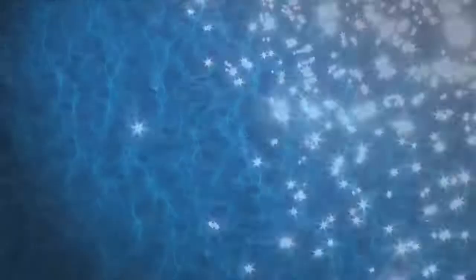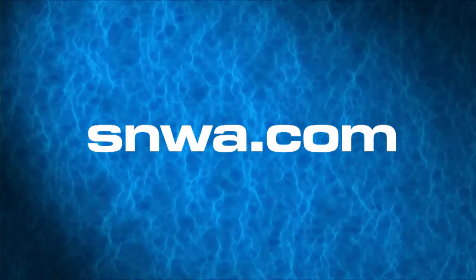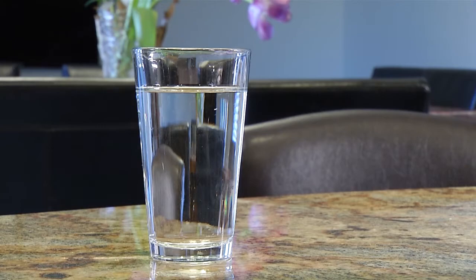Visit SNWA.com to learn more about the stringent, health-based standards that protect your drinking water quality, how your water is tested and treated, and the results of water quality analyses. And learn more about proper medicine disposal at paininthedrain.com. The Reclamation District has a list of all the products that should never enter our water supply. Reporting for Waterways, I'm Crystal Zelke.